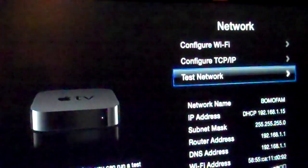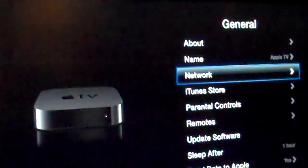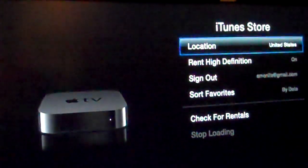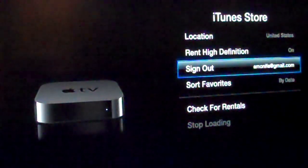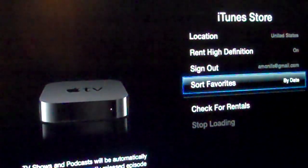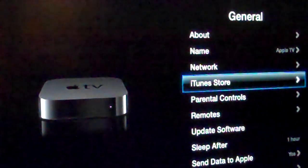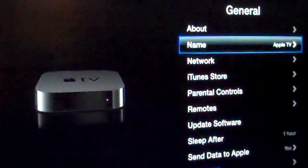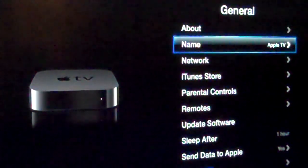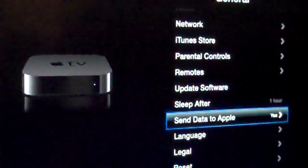Now let's see if we can do anything — let's go back into the iTunes Store. Check for rentals, sort favorites by date or alphabetically. Maybe because this isn't actually connected — the Apple TV isn't connected to iTunes — that's the problem. There goes the remote.